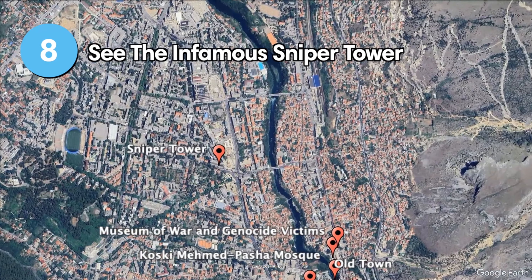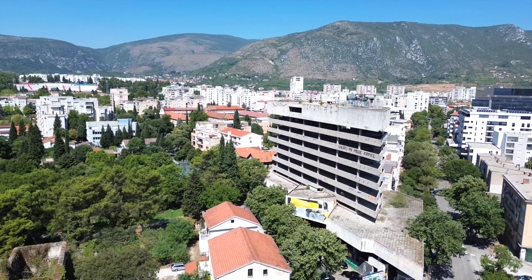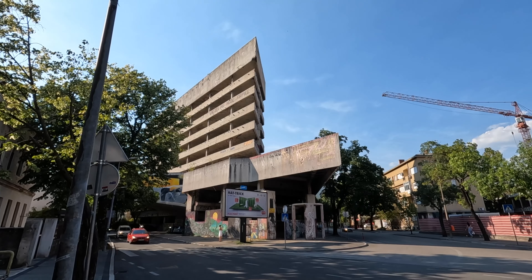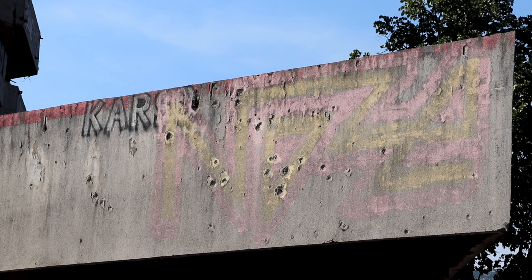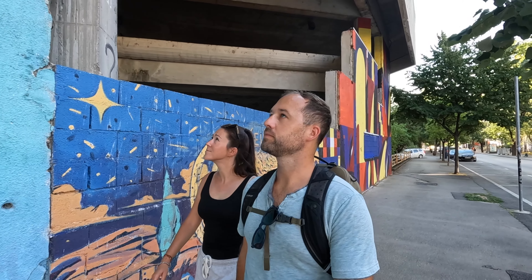While the Stari Most gets most of the attention, Mostar's Crooked Bridge offers a more intimate experience. This charming stone bridge was built during the Ottoman era and is known for its distinctive curve. Though less famous than its larger counterpart, the Crooked Bridge is said to be the oldest stone arch bridge in Mostar.